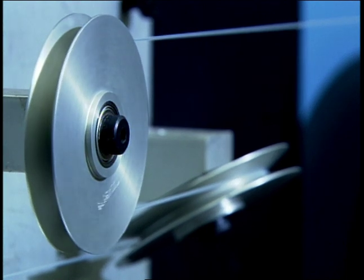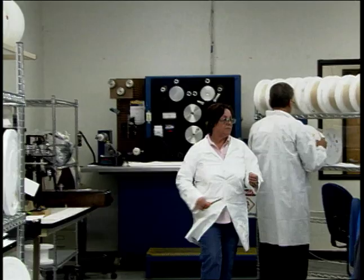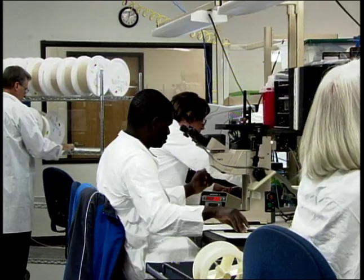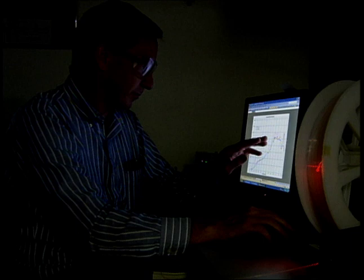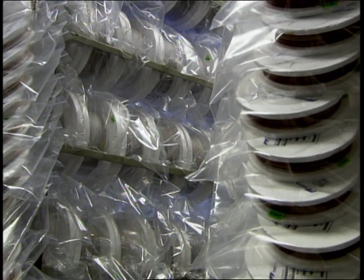Each strand of fiber or capillary then undergoes 100% proof testing to assure flexibility, strength, and longevity. Additional product assurance testing is done in the quality control lab. Each optical fiber is tested to assure consistent and proper light transmission through the fiber. A wide variety of optical characteristics such as spectral attenuation, bandwidth, and numerical aperture are also measured. Spectral wavelength measurement capability ranges from 190 nanometers through 15 microns.